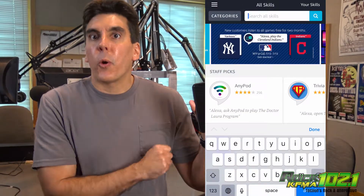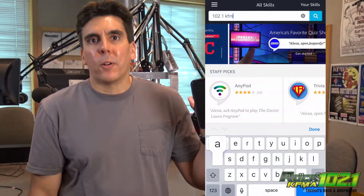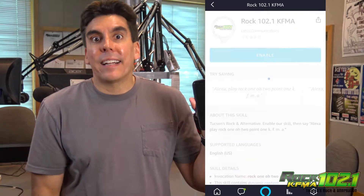What you need to do is download the Alexa app to your mobile device. Open it, click on Skills, and then search for the greatest radio station ever, Rock 102.1 KFMA, and then click Enable.